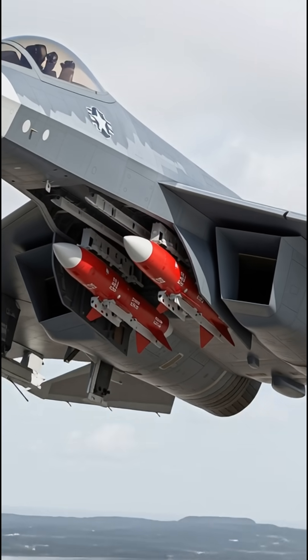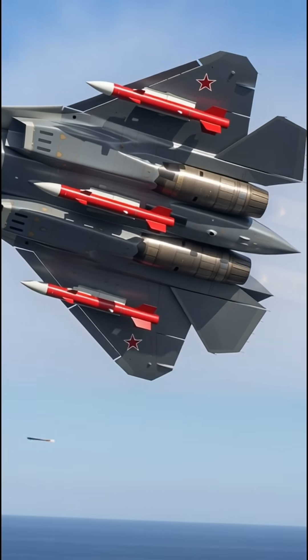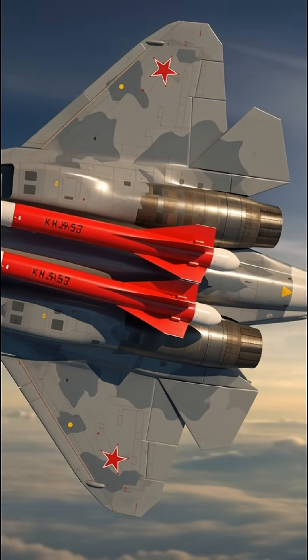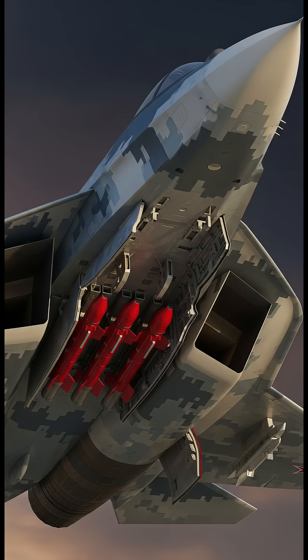Russia released new footage of the Su-57 showing its forward internal bay loaded with two KH-58 anti-radiation missiles, underscoring the fighter's stealth air defense suppression role ahead of the Dubai Air Show 2025. Pictures source: UAC, Rostec.